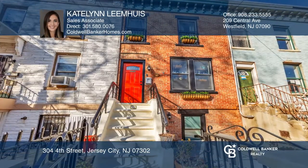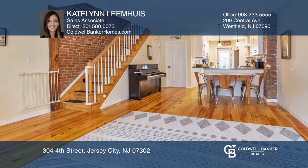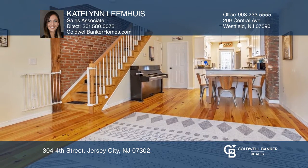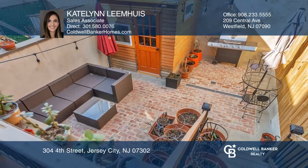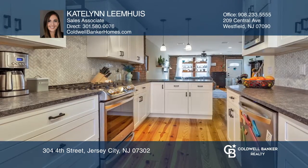This charming two-family has been completely gut-renovated from head to toe with custom finishes. Unit 1 is a two-bedroom, two-bath duplex with a private outdoor urban oasis featuring a fully insulated shed.